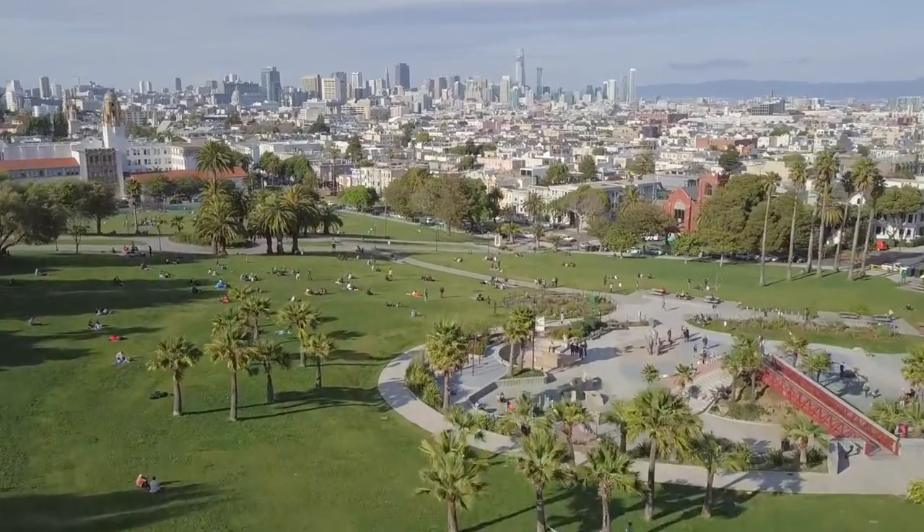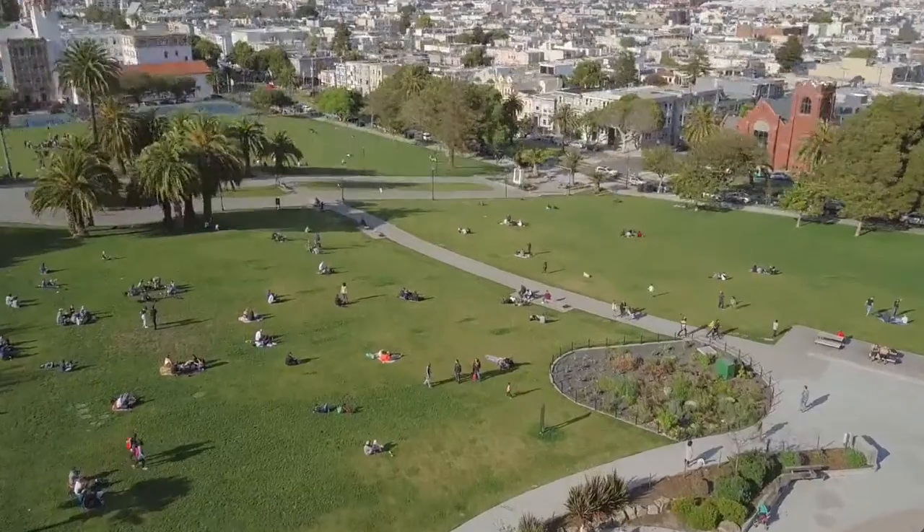This is Dolores Park, the Mission's playground, and only four blocks from your front door at the Vida.